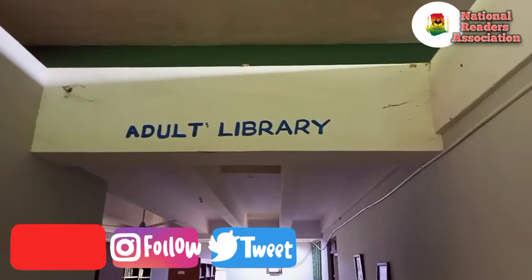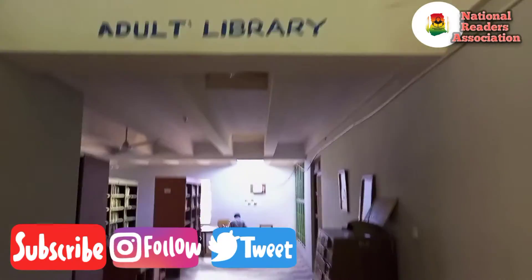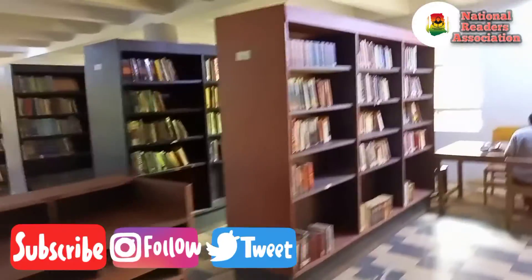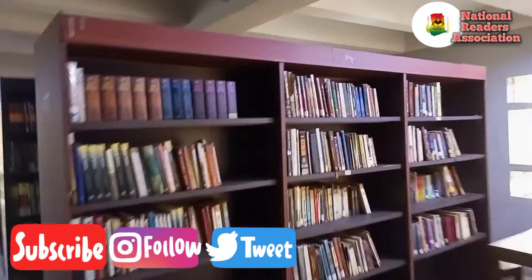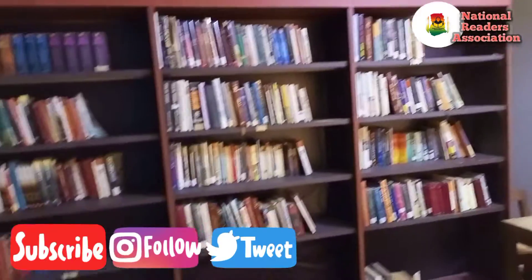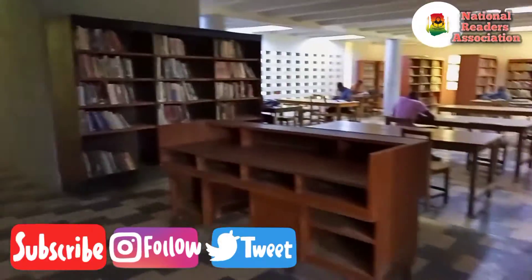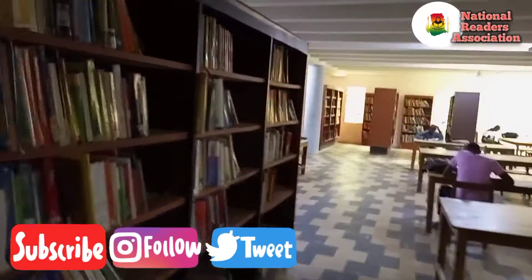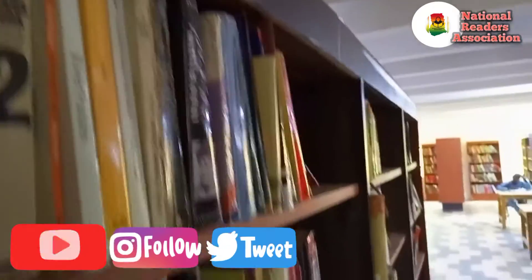These are all images from the Upper East Regional Library in Bolgatanga. Now let's move to the adult reading center. Here we go — this is the adult section of the library. Let's see if their shelves are also neat. So far, we can see that these particular shelves are also in need of cleaning, full of dust here and there.